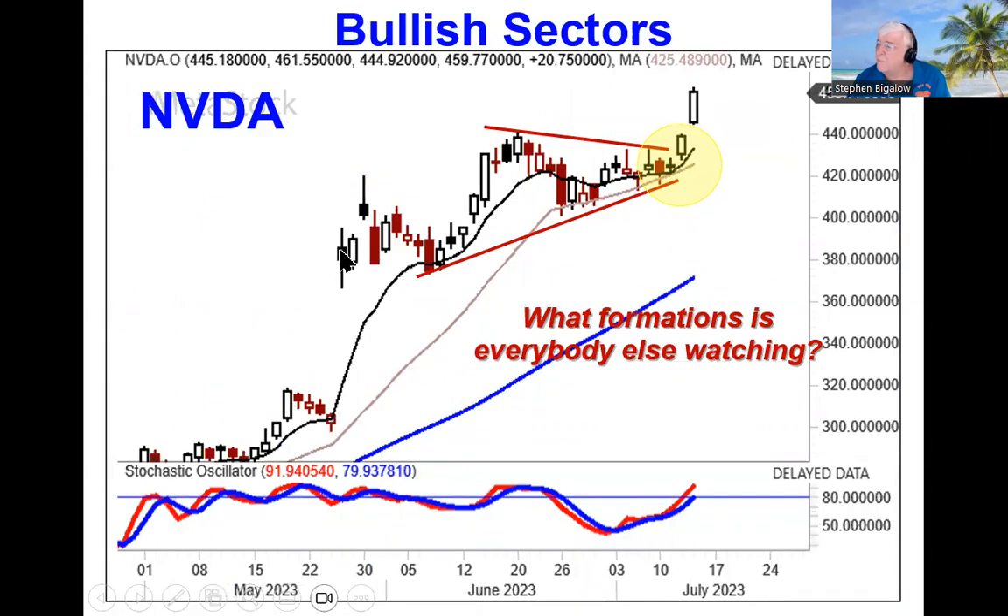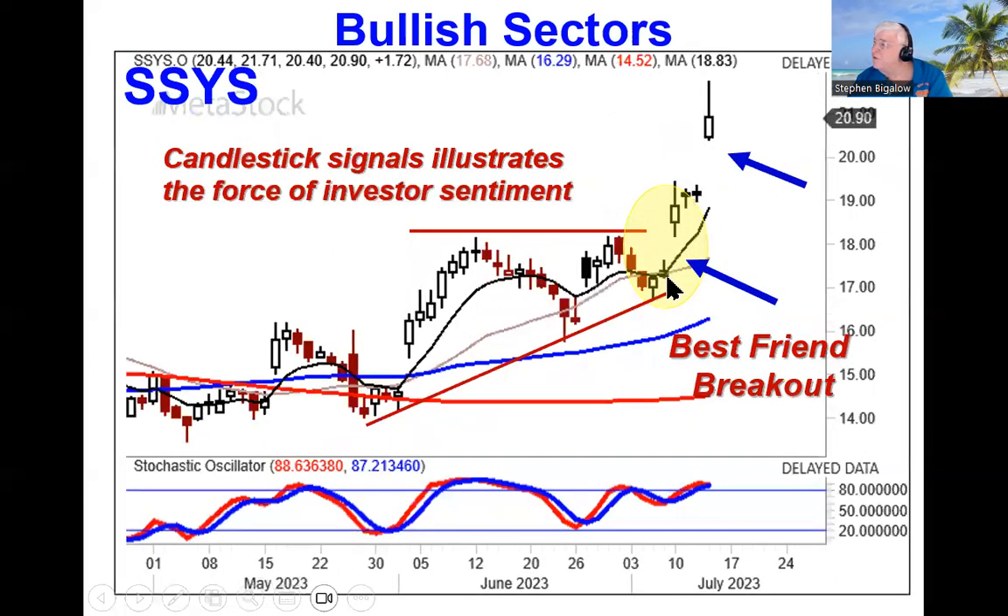Anytime we can see a pattern like the wedge in Nvidia, when they gapped it up and started this 45-degree trend, we can take a look at what everybody else is watching — using candlestick charts to see what the investor sentiment is doing at wedges or any other patterns. As you can see, Nvidia is now still in this very strong uptrend.